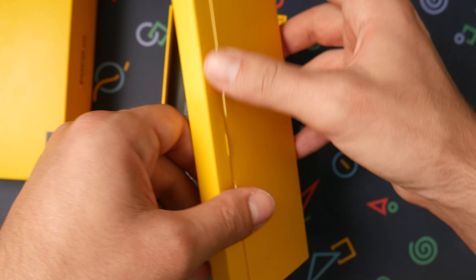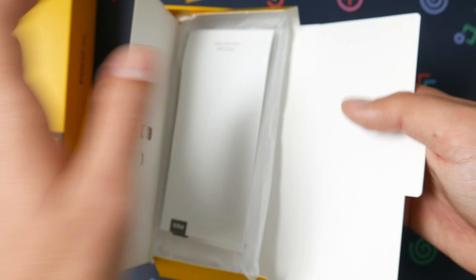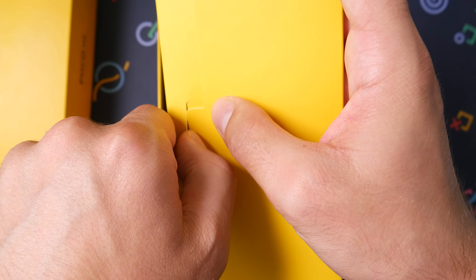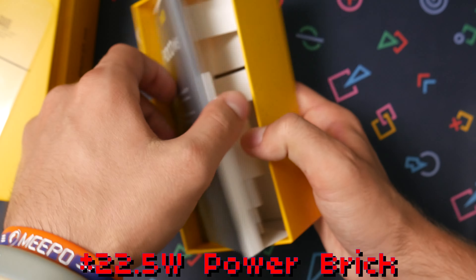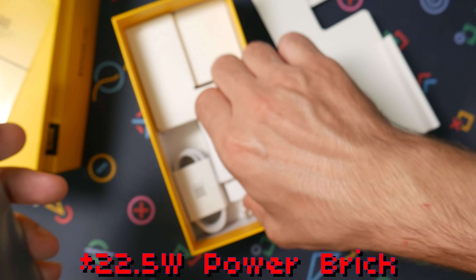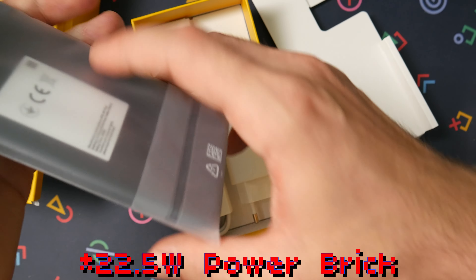You have the Poco logo here — all the usual stuff, including a case in the box. Your unit will have a pre-installed screen protector. It comes with an 18-watt wired brick in the box, with 22.5-watt max, so it'll charge perfectly at the max.